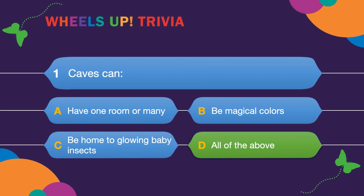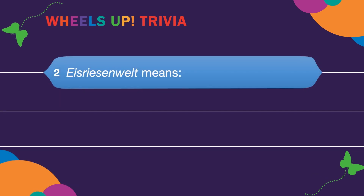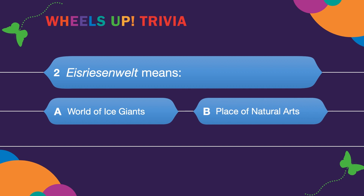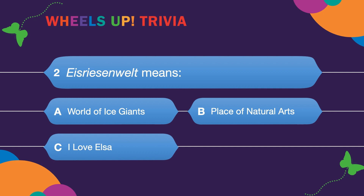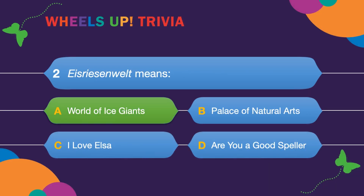Caves sure are cool! The answer is D — all of the above! Question two: Eisriesenwelt means? A. World of Ice Giants. B. Palace of Natural Arts. C. I love Elsa. Or D. Are you a good speller? Eisriesenwelt means World of Ice Giants.